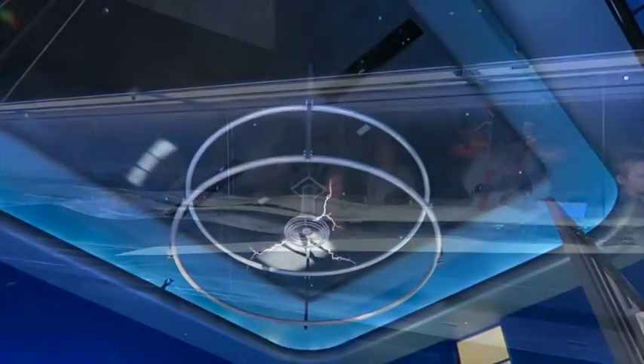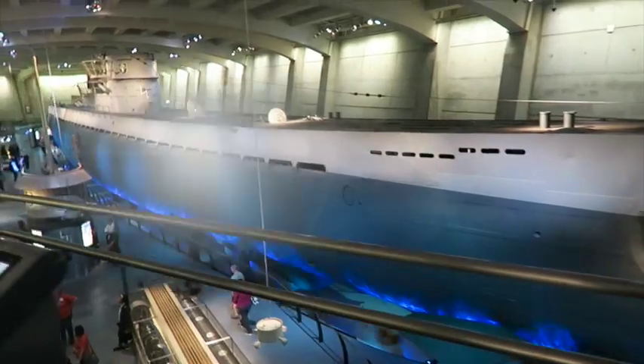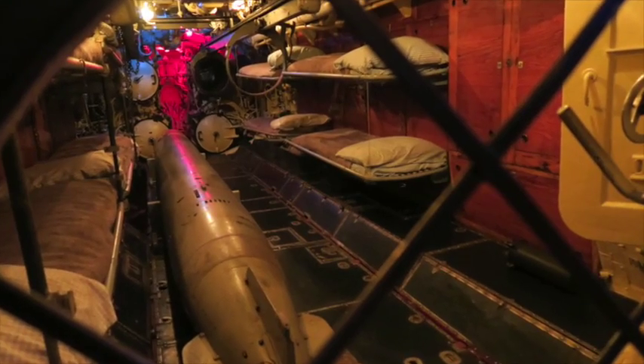This one was lightning. And then we went to the submarine — the U-505 submarine. U-505, that's right.